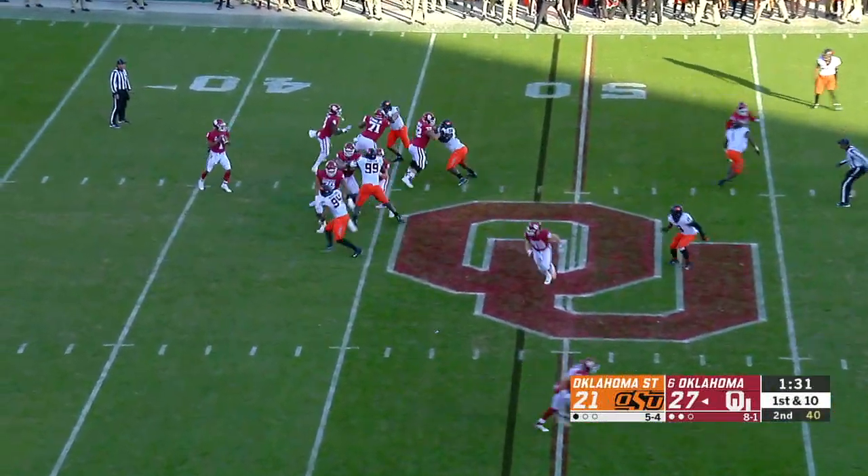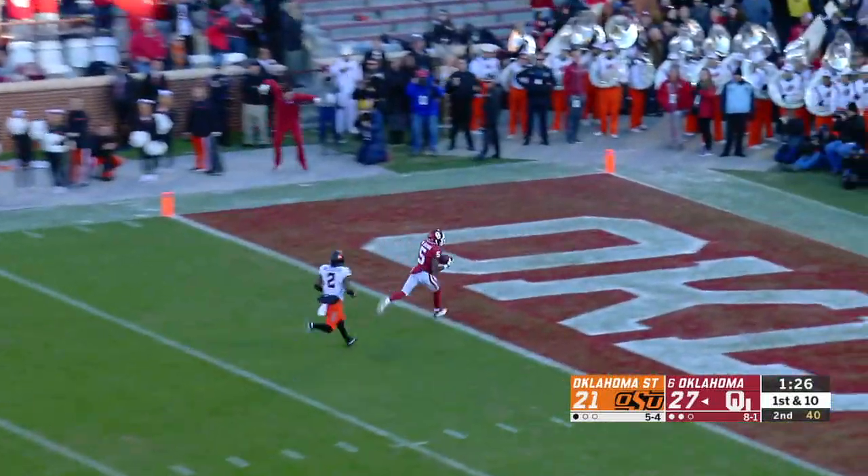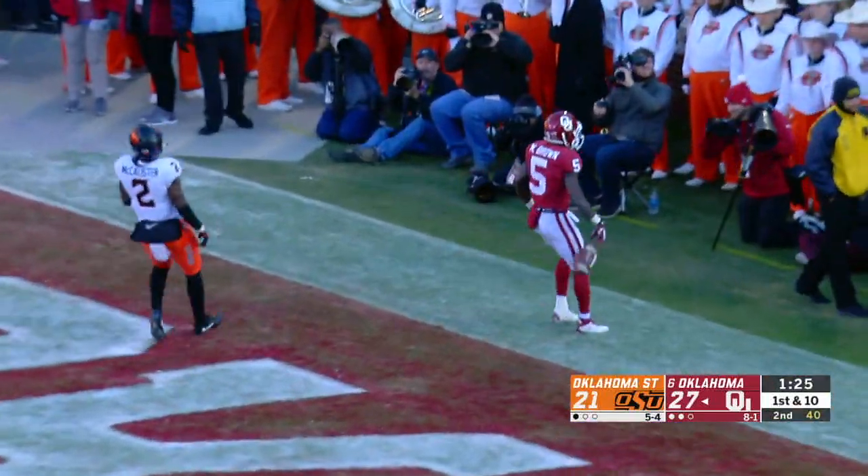Snap. Murray, straight drop, wants to throw again, steps up in the pocket, heaves it deep for Hollywood — he's got it! It's a touchdown. Oh, mama.